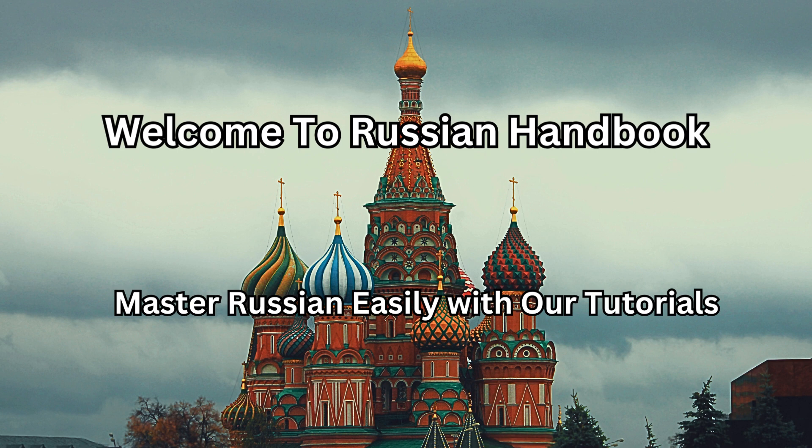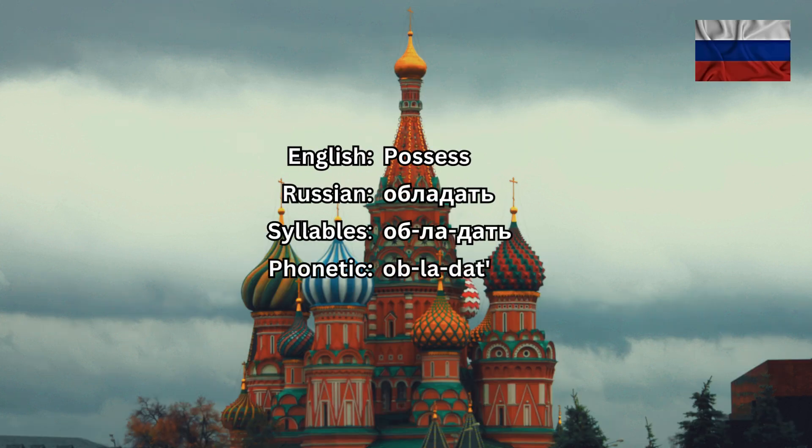Welcome to the Russian Handbook, the channel where you'll learn how to sound like a native Russian speaker. Today we will talk about another Russian verb which sounds as обладать, and обладать means to possess, to own something.